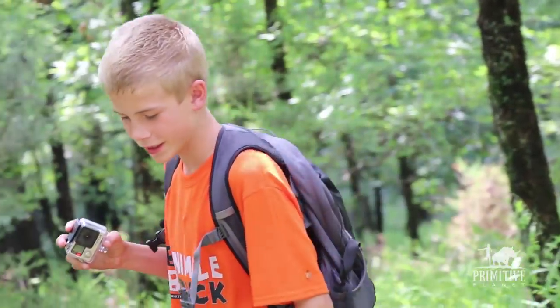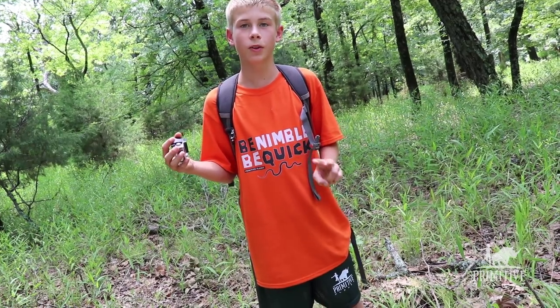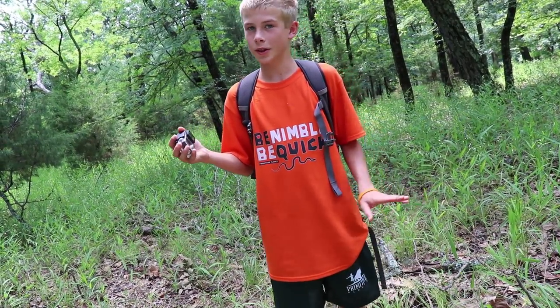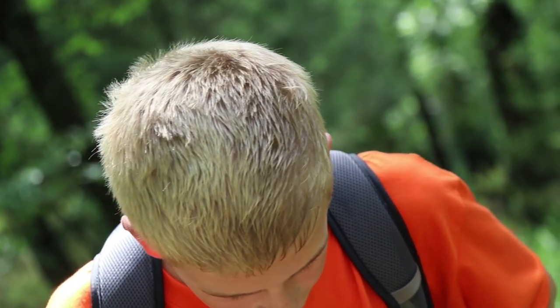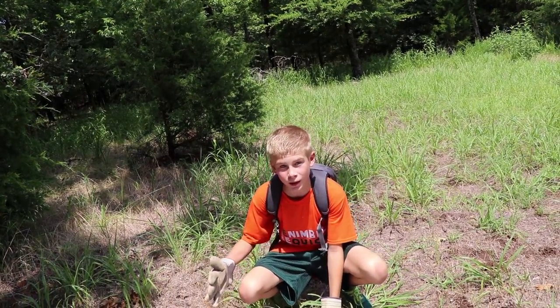So what am I doing wrong? Number one, no bug spray. Second of all, dark clothes with shorts — not a good combination. Third of all, my shirt's untucked. Fourth of all, I'm hiking where all the ticks would be, not on the path. So that's the wrong way.